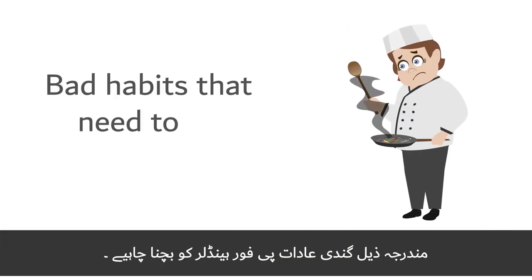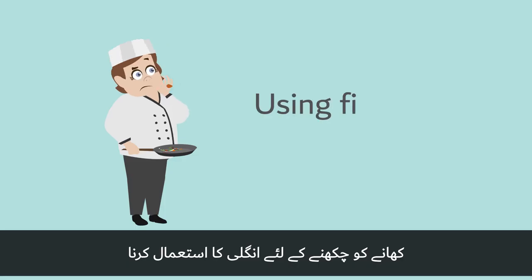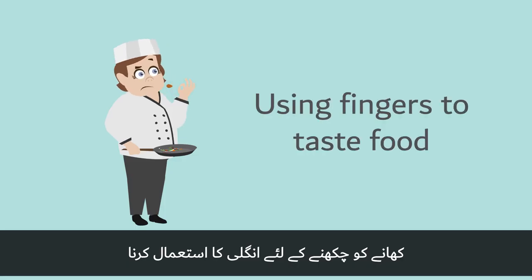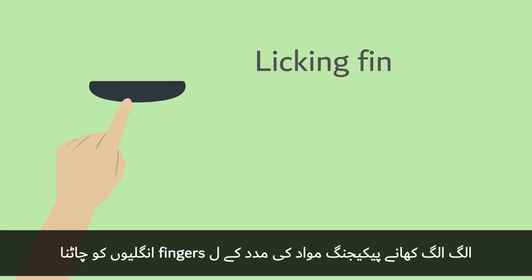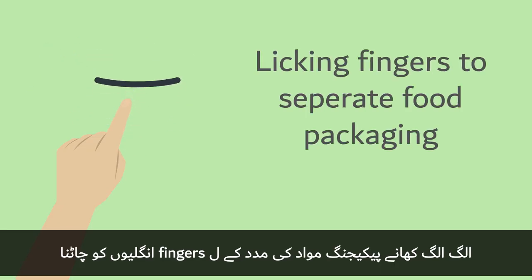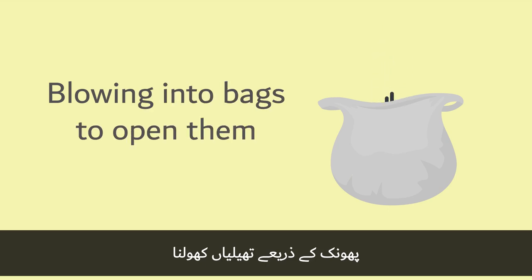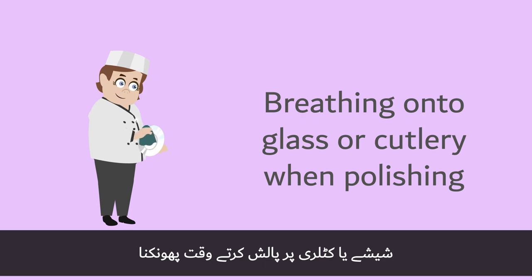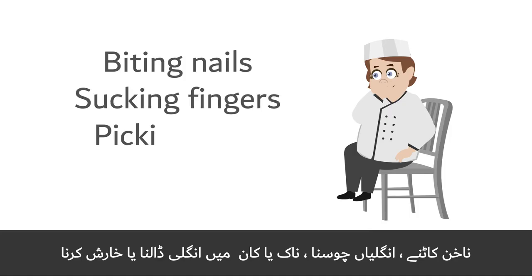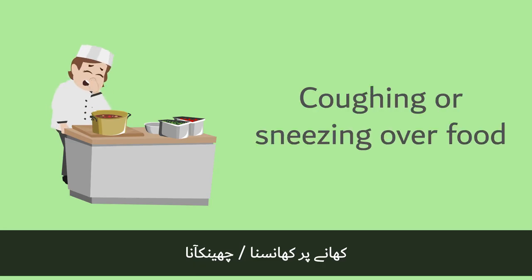The following are bad habits that food handlers need to avoid: using fingers to taste food, using the same spoon to taste different foods, licking fingers to separate food packaging, blowing into bags to open them, breathing onto glasses or cutlery while polishing them, biting nails, sucking fingers, picking nose or ears, scratching, and coughing or sneezing over food.